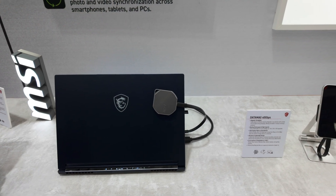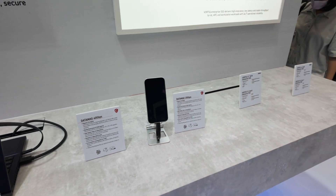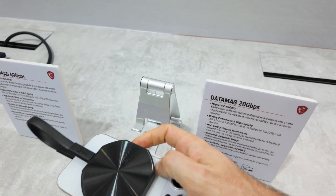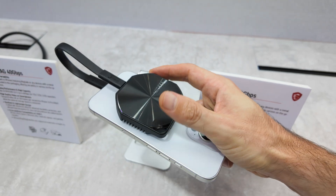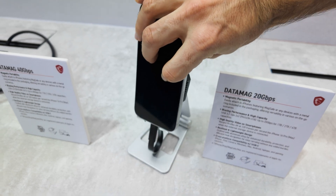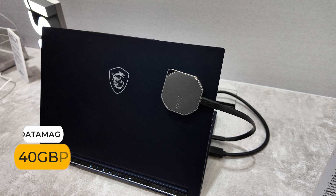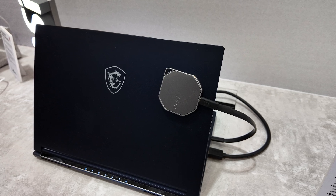Last year we looked at the MSI DataMag, a safe magnetic portable SSD which maxed out at USB-C 20 gigabits per second. The issue was that unless you had a 20 gigabit port, it would max out at just 10, even on the more common 40 gigabit USB-C ports. Well, now it's been updated to support 40 gigabits per second transfer rates, which brings it up to around PCIe Gen 3 X4 speeds on the sequentials. It'll be available in 1, 2, or 4 terabyte flavors depending on the region, and the nice aluminium heatsink design remains unchanged, which is good as it worked well.